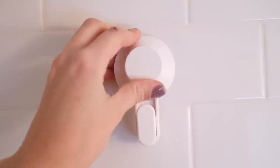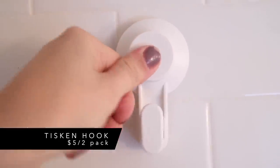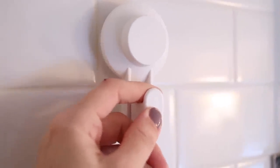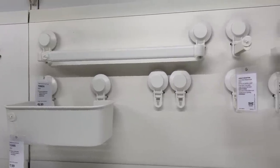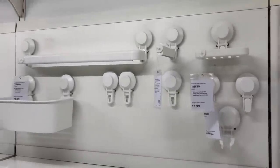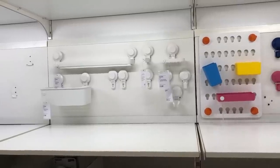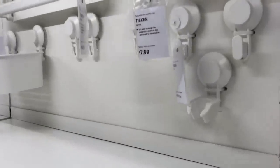Next is these suction cups. They work amazingly in bathrooms because they stick right to any smooth surface like tile or glass and create a really strong hold. There's an entire line that goes with these suction cups — the Tiskin line — so you can use them as just hooks, or get a towel bar, a little caddy, or a soap dish. Tons of different options for different bathroom storage needs.